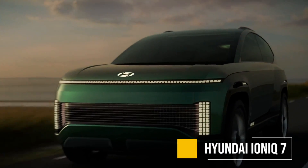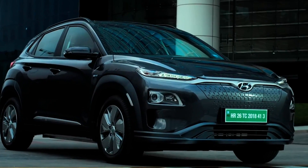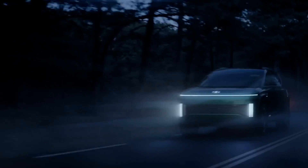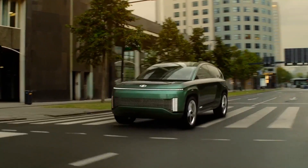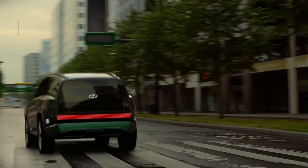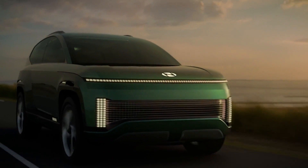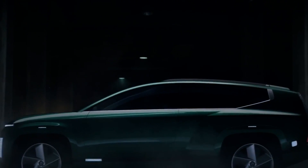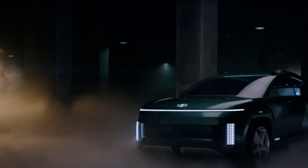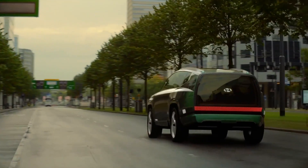The Hyundai Ioniq 7 — Hyundai has done really, really well with electric cars, and specifically the Ioniq brand. This is going to be yet another success. Even though we don't know too much about the specs, the range is going to be over 300 miles. It is coming to the US and Europe in 2024. What you're looking at right now is the concept called 7 by Hyundai, but the Ioniq 7 is going to be based on that, so expect the design to be very similar.